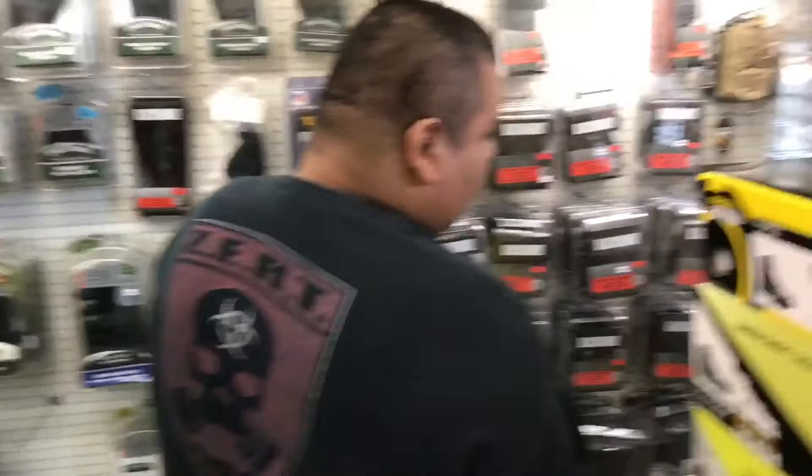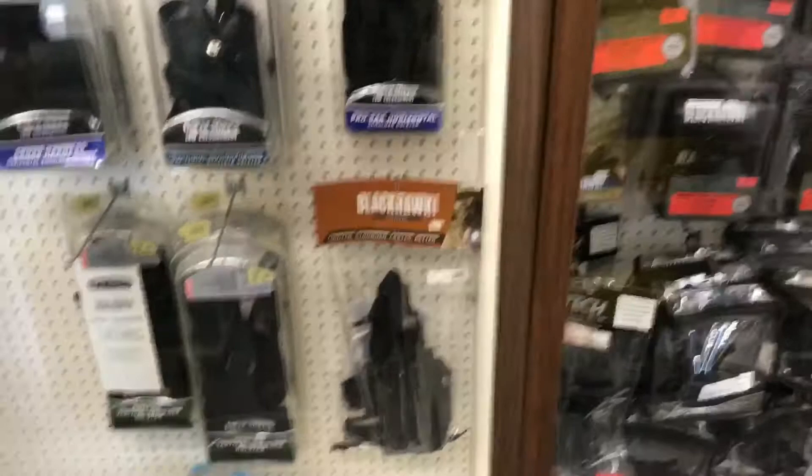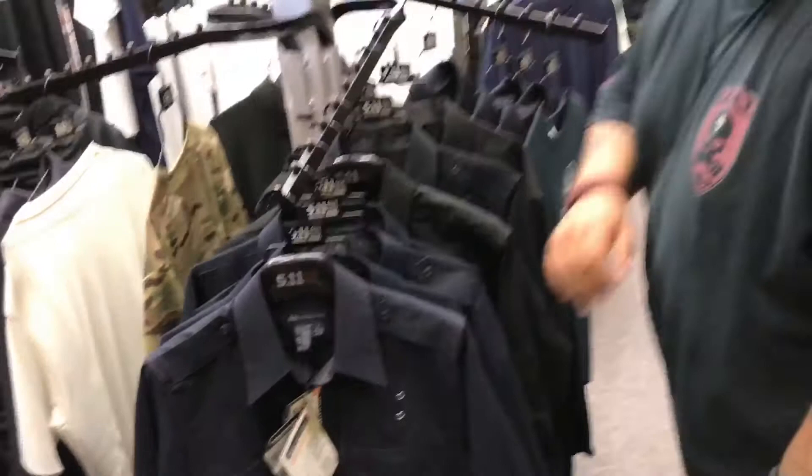Blackpack here. Look at this — holsters. Real holsters for things. Uncle Mike's. Tag rock. I'm picking up one of these. I wonder if they have my size. Jackets.